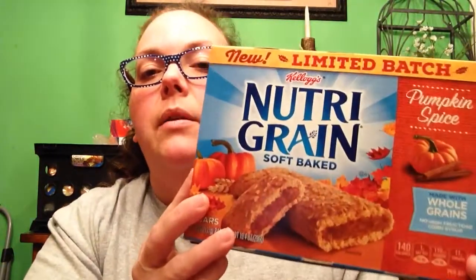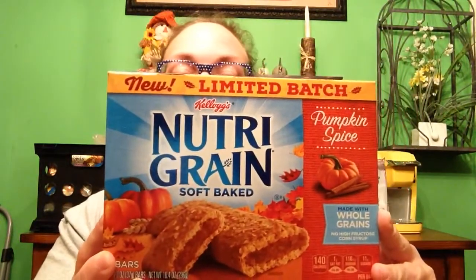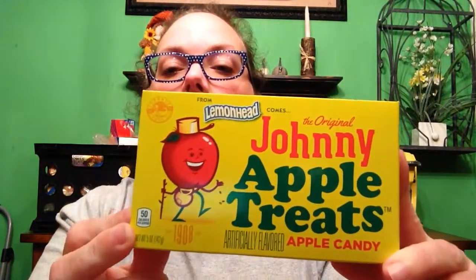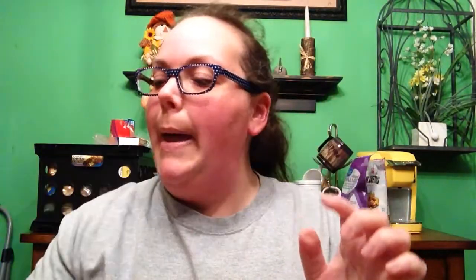We also went to Walgreens that day. They had the limited batch Nutri-Grain Soft Baked in pumpkin spice — I tried these this morning and they are really good. And then my sister got the Lemonhead original Johnny Apple Treats Apple Candy. Thought that was really neat and different. They had a great flavor too, but she just got the apple.